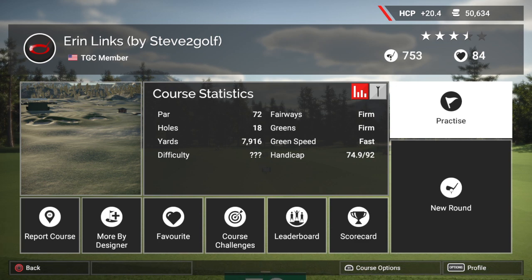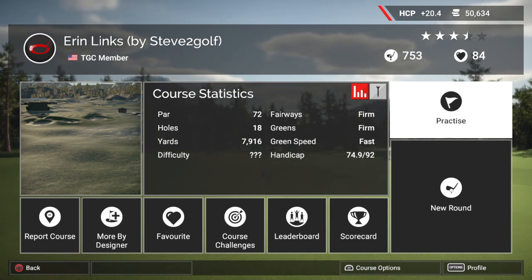I'm just waiting to see that I am live on YouTube. I'm not seeing the notification pop up at the minute. Anyway, as we can see it is a par 72. Fairways are firm, greens are firm, and the green speed is fast. So it's certainly a challenging setup.